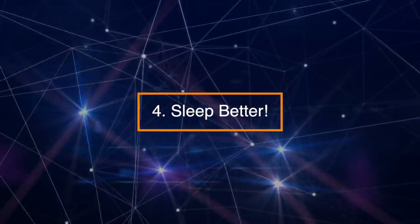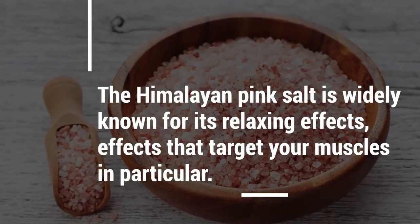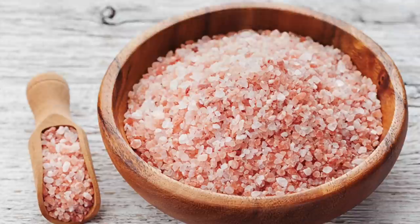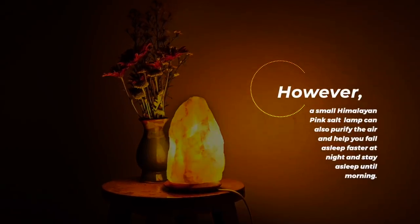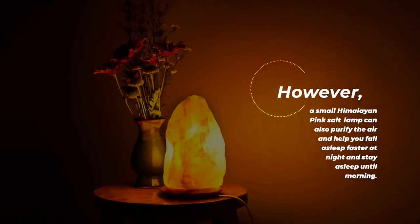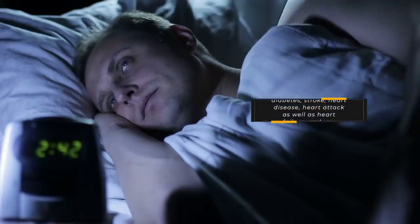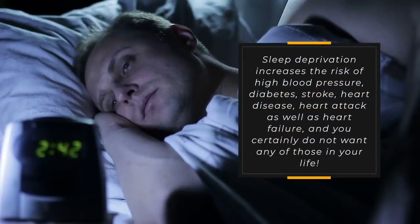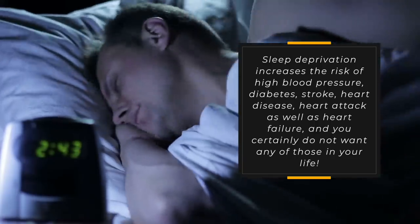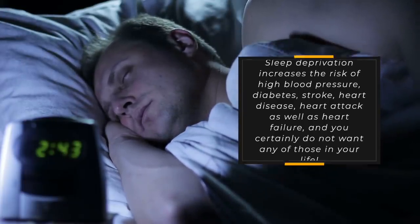Number 4: Sleep better. Himalayan pink salt is widely known for its relaxing effects that target your muscles in particular. However, a small Himalayan pink salt lamp can also purify the air and help you fall asleep faster at night and stay asleep until morning. Sleep deprivation increases the risk of high blood pressure, diabetes, stroke, heart disease, heart attack, as well as heart failure — and you certainly don't want any of those in your life.